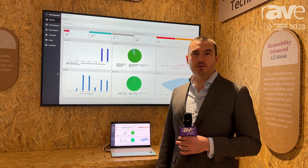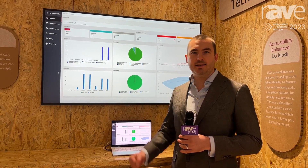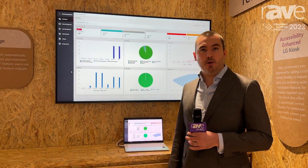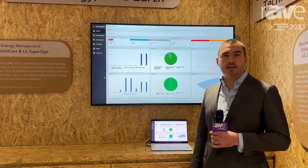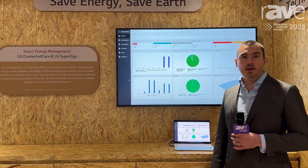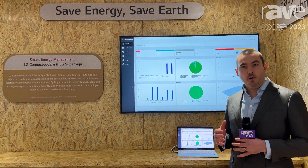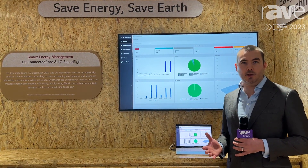Hi, I'm Seamus Walsh with LG Europe here at ISE 2023. Here we are showing the dashboard from our LG ConnectedCare software solution for remote monitoring, maintenance and power saving for all LG displays connected to the network.